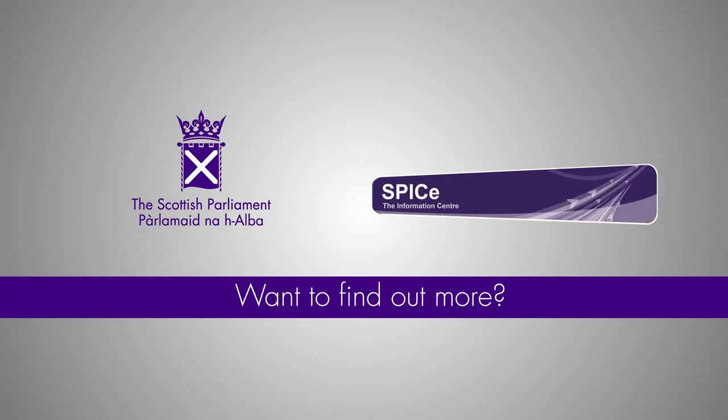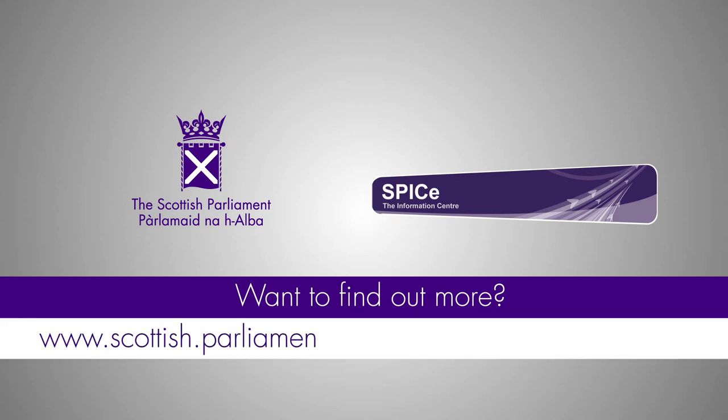To find out more about Scotland's public finances and even set SRIT yourself, go to scottish.parliament.uk/scottish-government-budget.